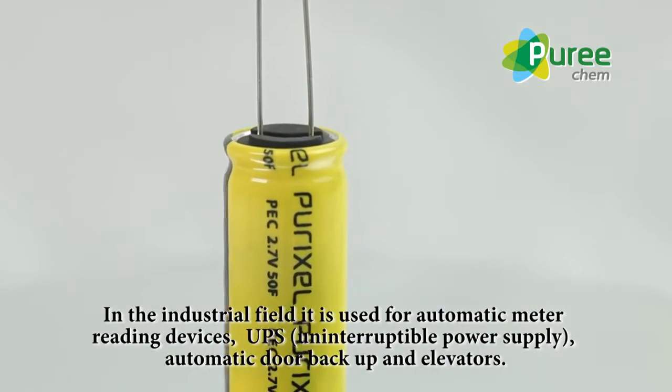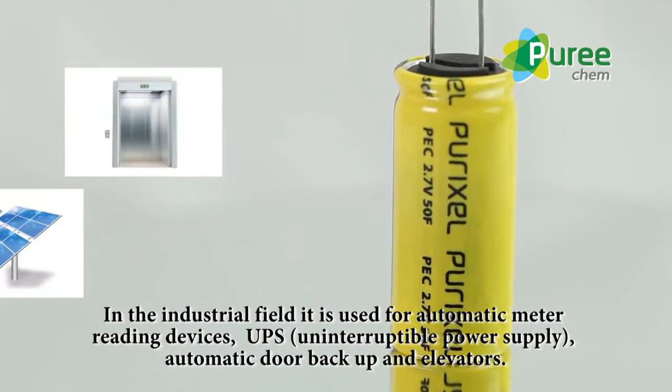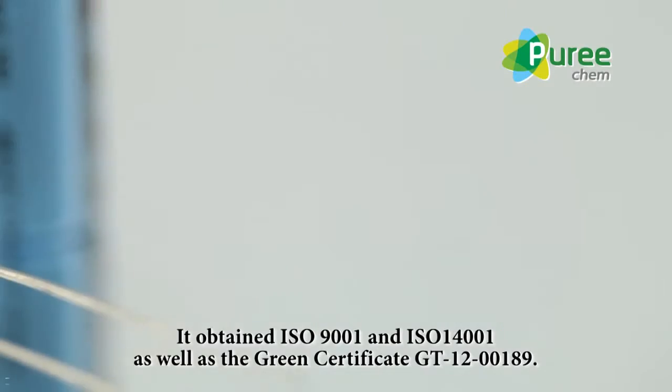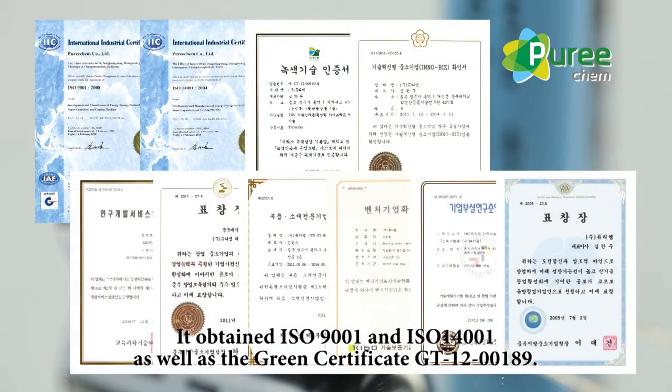In the industrial field, it is used for automatic meter reading devices, UPS (uninterruptible power supply), automatic door backup, and elevators. It has obtained ISO 9001 and ISO 14001, as well as the green certificate GT1200189.